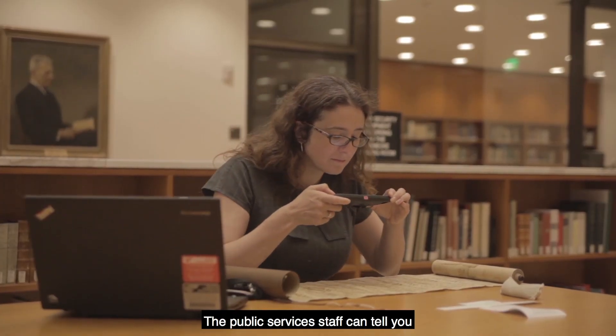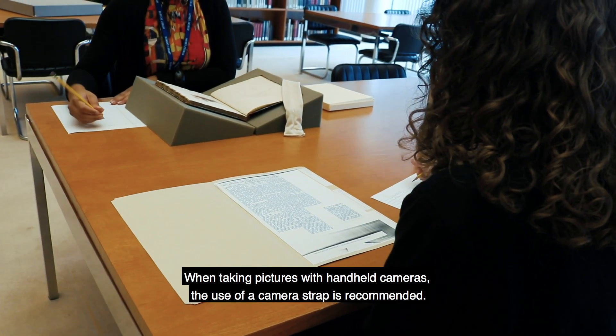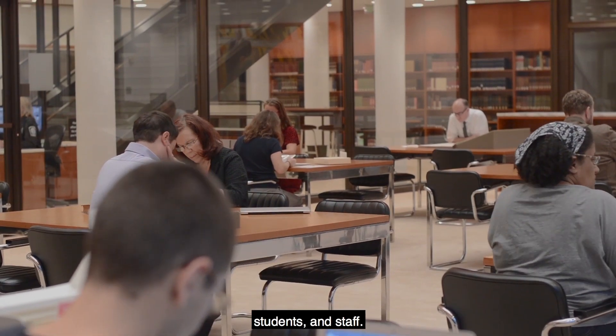The public services staff can tell you if a particular item is not allowed to be photographed. When taking pictures with handheld cameras, the use of a camera strap is recommended. Please refrain from photographing researchers, students, and staff.